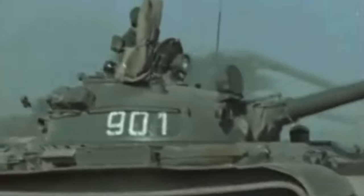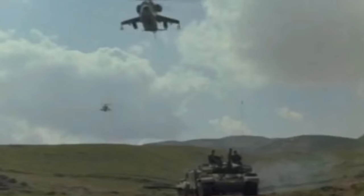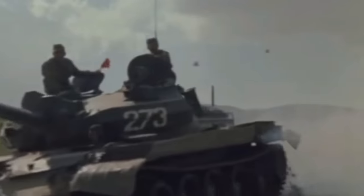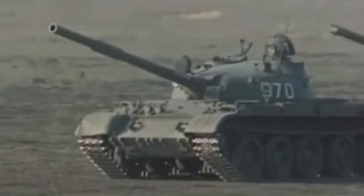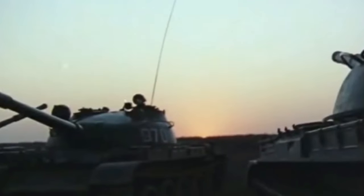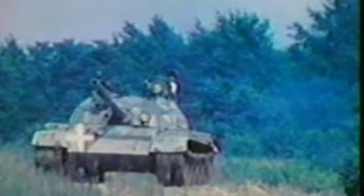The exact number of vehicles modified is completely unknown because there are so many different variants. One plant alone modified around 400 T-62s to the standards of the T-62D and M variants, but the total number produced was likely in its low thousands. The T-62Ms weren't that widely exported either. Many appeared in Afghanistan during the Soviet-Afghan War and were supplied to local governments. Later, they appeared during conflicts in Chechnya, and most recently a number of those tanks were sold to Syria, where they were used quite successfully against anti-government forces.